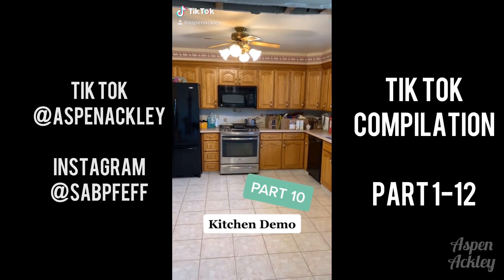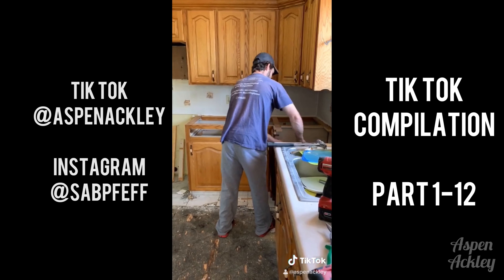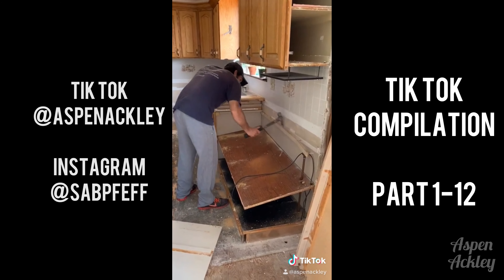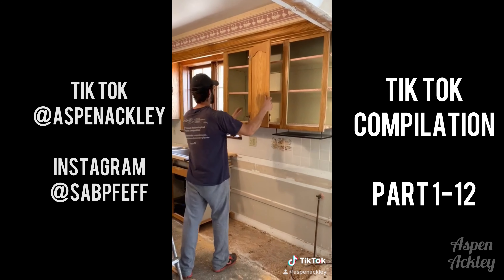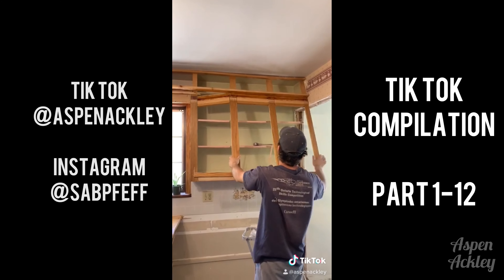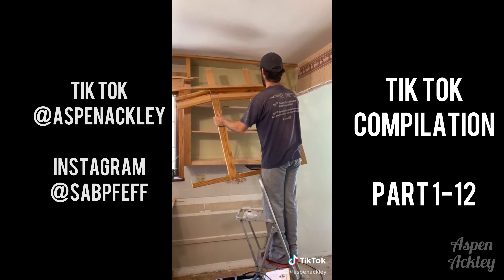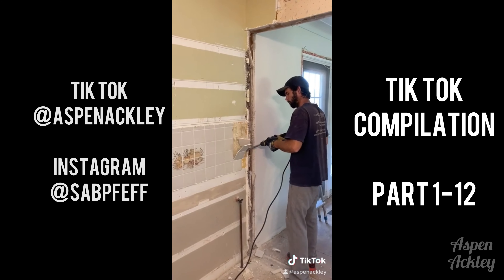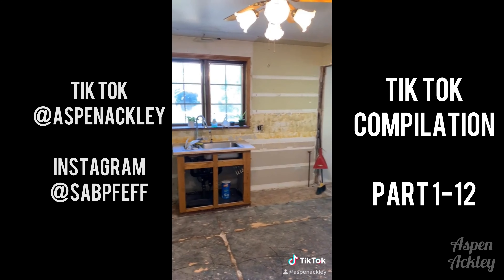Hi everybody, this is part ten. Today we're doing some kitchen demo. We actually hadn't planned on demoing this kitchen so soon — it was in really great shape — but with all the changes we're making to the house we figured we may as well just go ahead and do it. We're going to live here for a really long time so we might as well love it. Andrew started off by removing the base and upper cabinets. He also removed the tile flooring, and because a lot of these cabinets were in great shape we're actually going to be reusing quite a few of them downstairs in our garage. He then removed the tile backsplash.